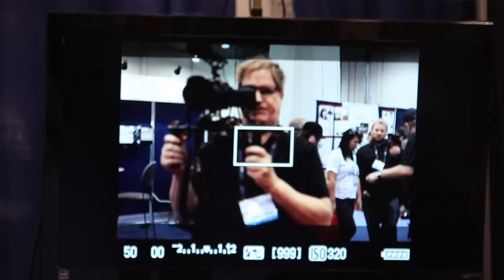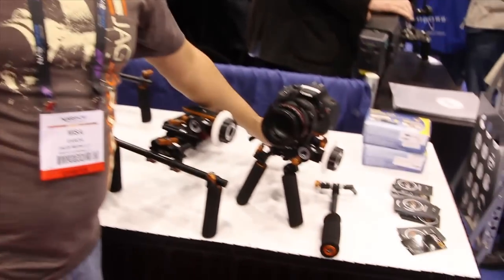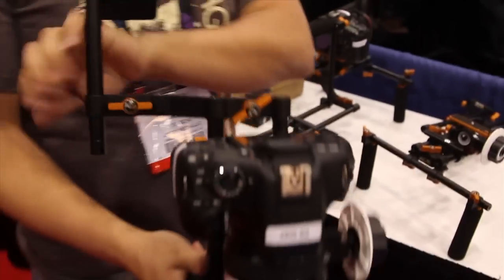Hi, my name is Misa. I'm here with JAG 35 and we're at the JAG 35 booth here at NAB 2011. Basically what we did is we created a line of affordable rigs — very small, very compact, and very lightweight rigs.